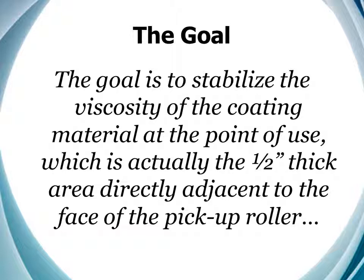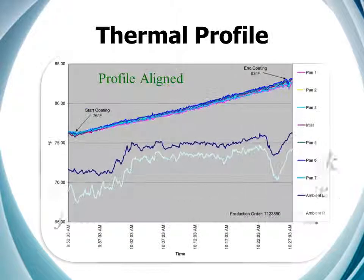No other material temperature in the system matters to the stability of the coating process. So we developed methods for eliminating the edge-to-edge variations. Here we can see that the profile is aligned — the vertical space, the variations, have been eliminated. Unfortunately, this still shows variation over time, from head to tail, approaching nearly 14 degrees Fahrenheit per hour. This proves that just aligning the profile won't address the problem — temperature control is required.